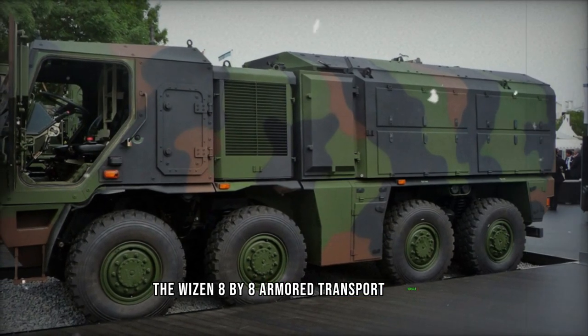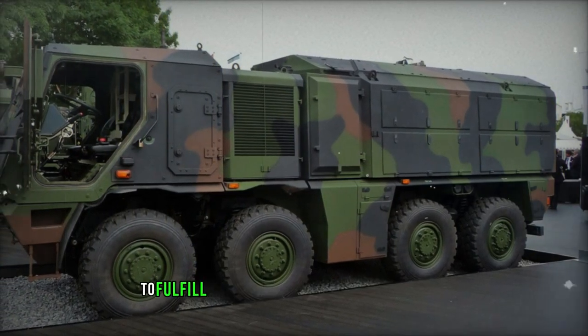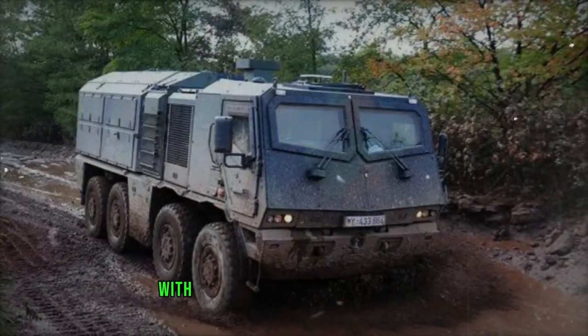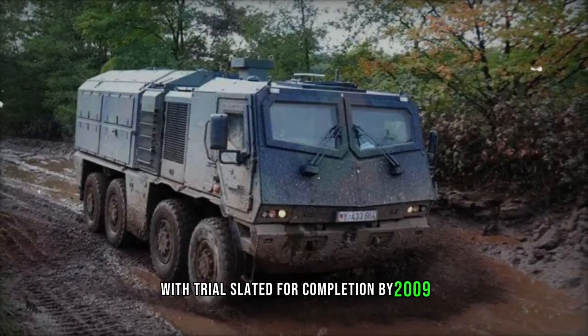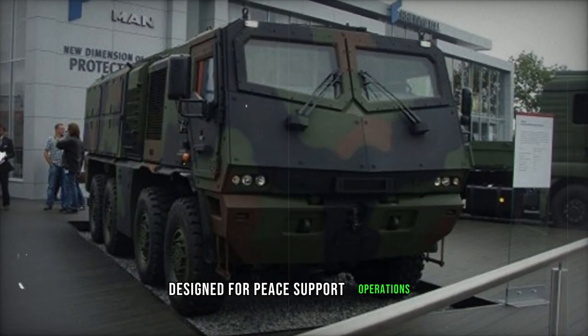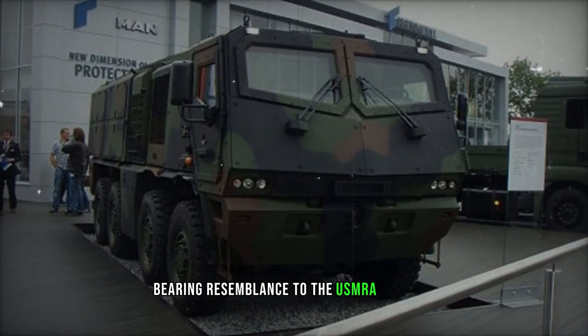The Weizen 8x8 armored transport vehicle, developed by Rheinmetall to fulfill a requirement from the German Army, saw its first completion in 2008, with trials slated for completion by 2009. This vehicle is a component of the GFF vehicle program, designed for peace support operations, bearing resemblance to the US MRAP program.